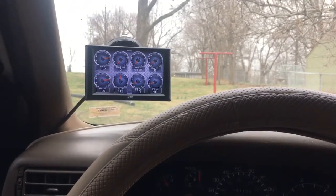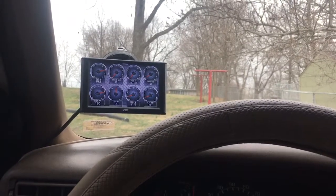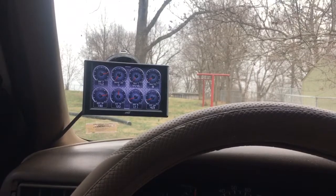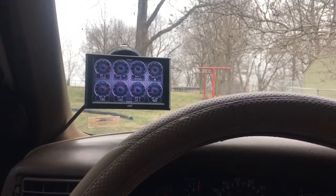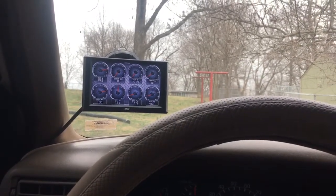Hey, what's up YouTube, this is Chris back with a quick video on my review of the Mishimoto 7.3 transmission cooler that they sell. I did a video earlier just unboxing it and showing some little details on it. I just got done taking the truck on a little bit of a drive to warm the oil up and check for leaks and stuff like that.